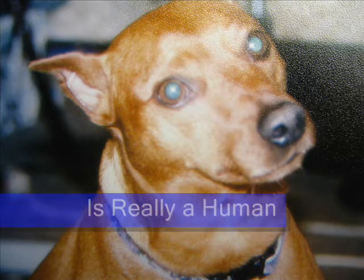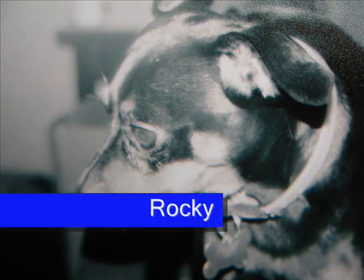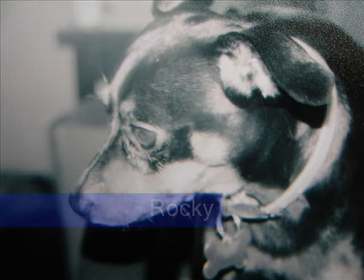The first one I have is Peanut. He's a little weird — he has his own character. And then I have another one, it's Rocky. They're the same breed but he's a little smaller, but he overpowers the big one. Surprisingly.